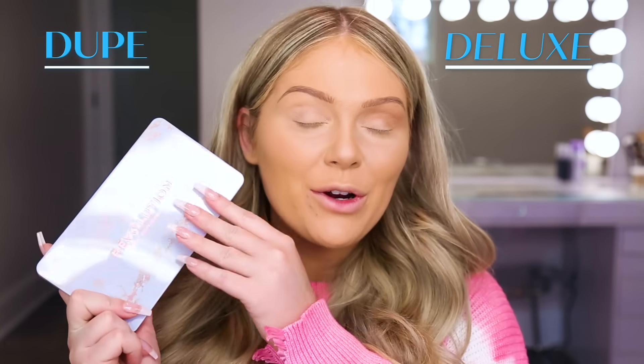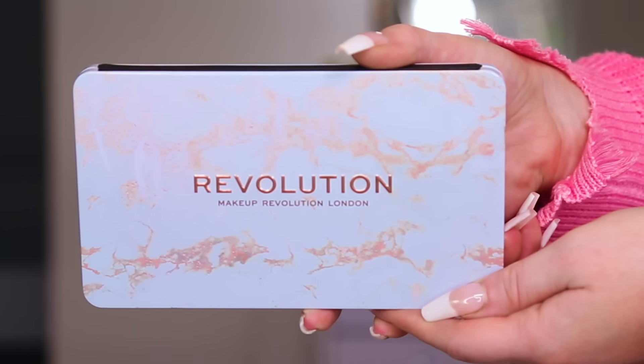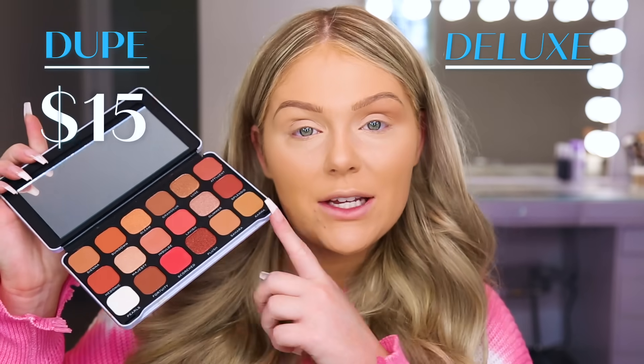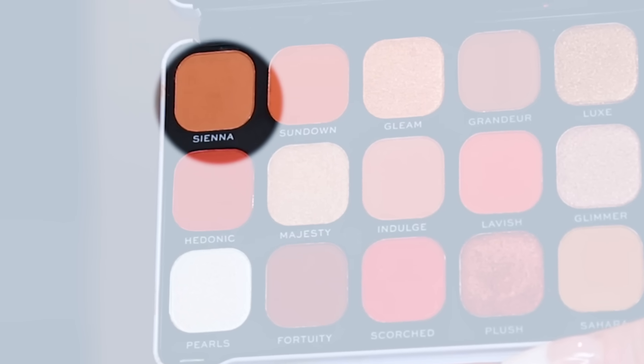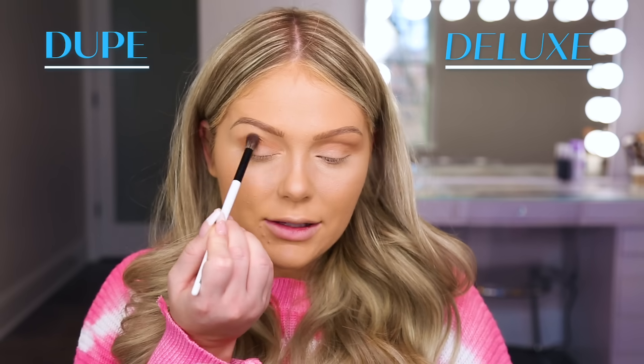On the dupe side, we're going to jump in with the Makeup Revolution Forever Flawless Decadent palette. This is such a beautiful and affordable dupe — it retails for only $15 where the Urban Decay Naked Heat is $47. In my crease on this side, I'm going to jump in with Sienna and buff that into the crease using back and forth windshield wiper motions.